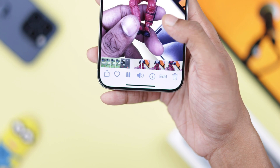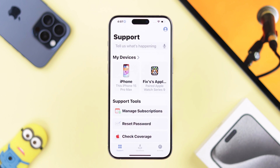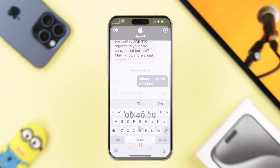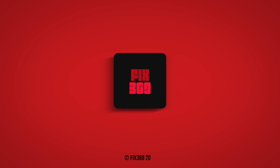Still can't hear clearly or anything at all? Then it's probably a hardware issue and you need to contact Apple Support. You can easily do it by installing the Apple Support app. After following all these steps, hopefully the microphone of your iPhone 15 Pro Max has started working normally. Hope you found this helpful, and make sure to stay tuned for more.